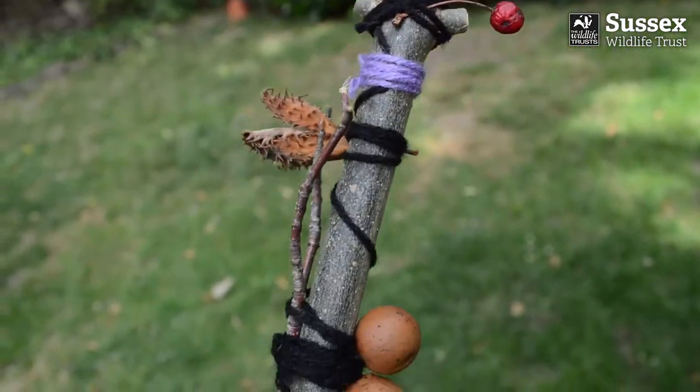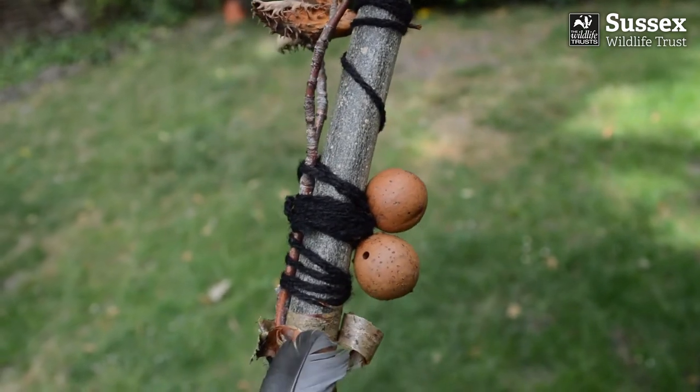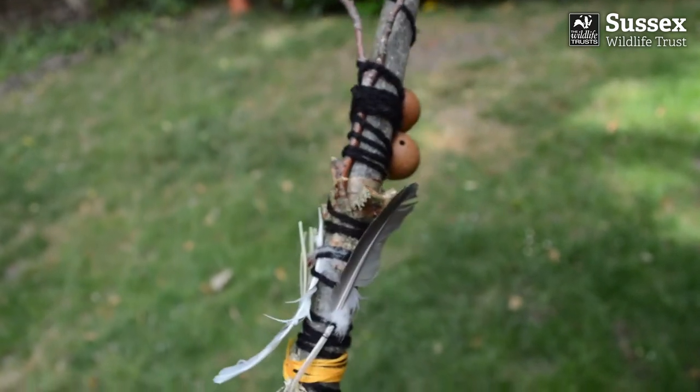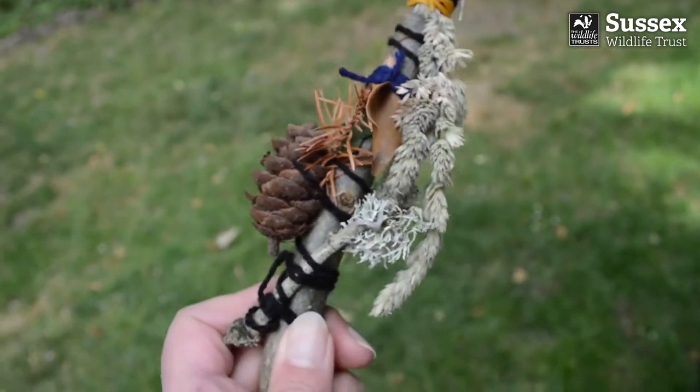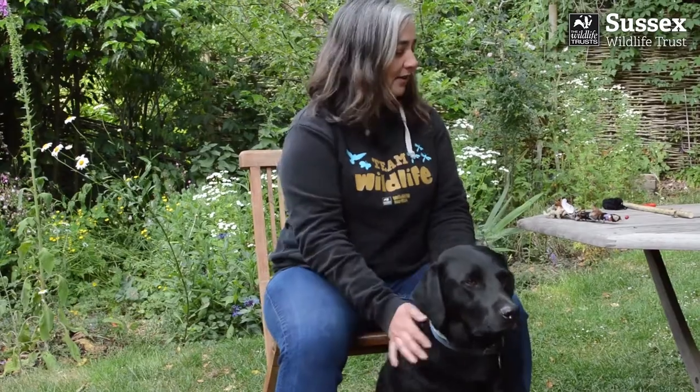Both Native American and Aboriginal people are known to have used journey sticks as visual maps of the journeys they've been on. Collecting objects along the way and tying them on in order, these sticks were then used to remember their journeys and also to tell the story of that journey to their family and friends on their return. Me and Dougie go on adventures every day, so I am going to share with you one of our journeys with the help of my journey stick.